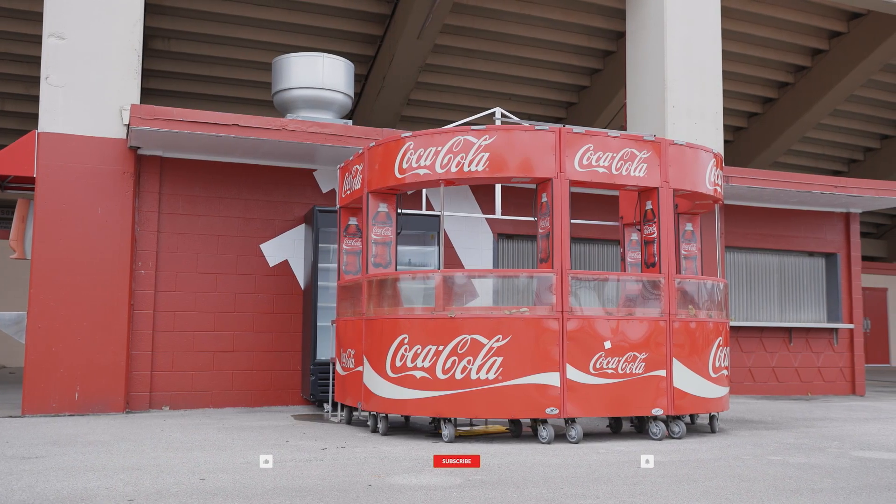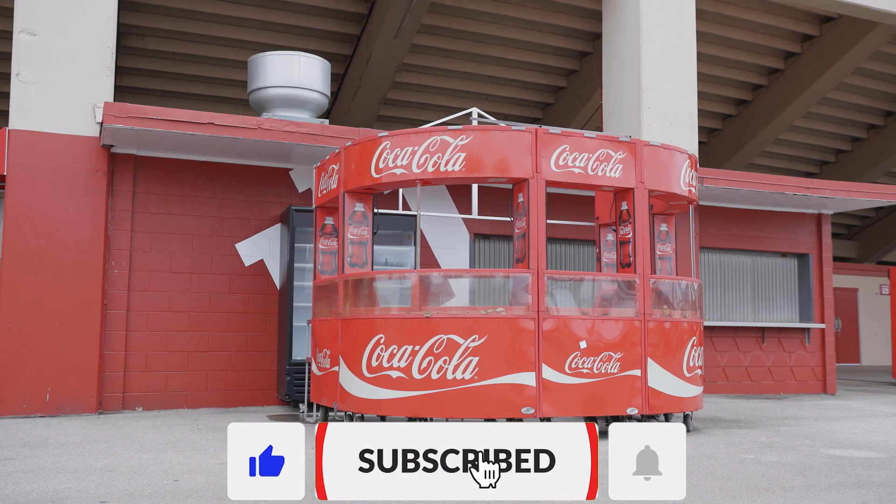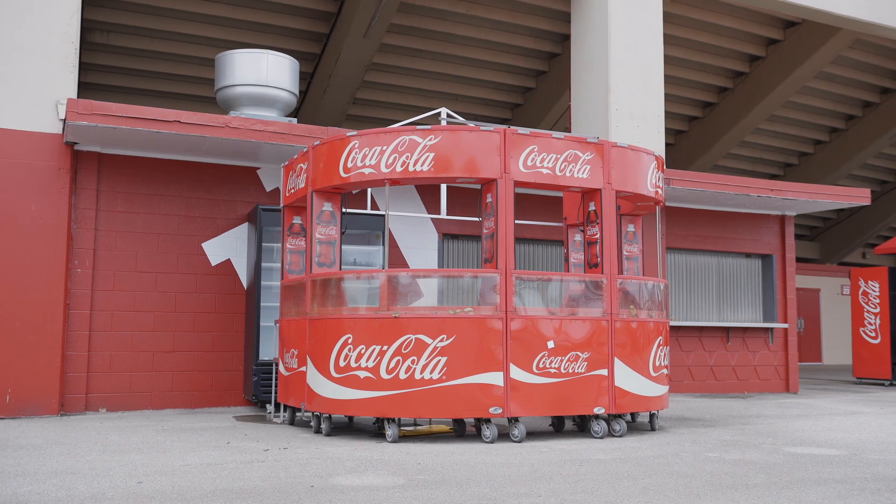Hit the like and subscribe buttons if you learned something today. Also, don't forget to hit the notification button to always be notified when we upload more fun videos with similar content.